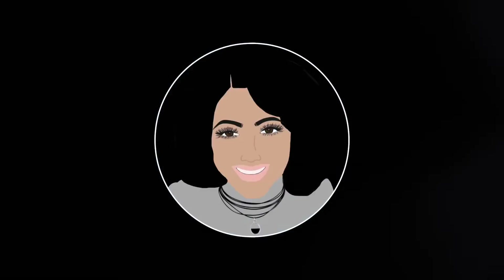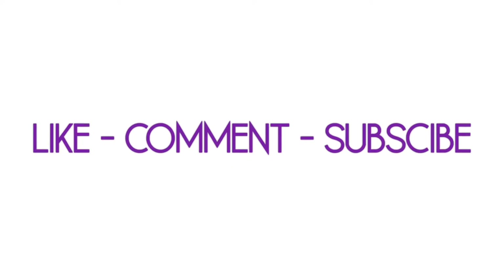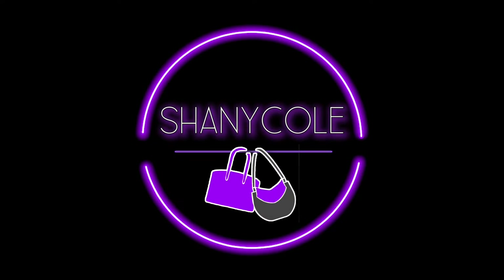Hi, my name is Shani Cole and welcome to my channel, Handbags and Happiness, where I share good information on handbags and related things to help you buy what makes you happy. Please like, comment, and subscribe.